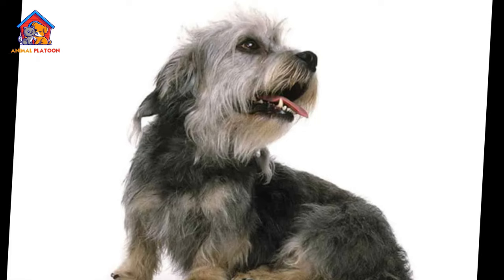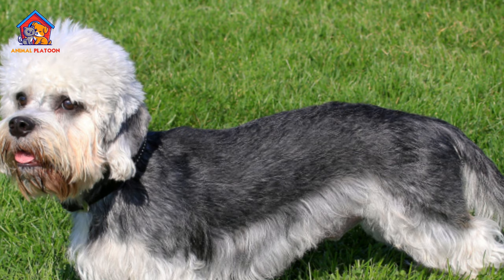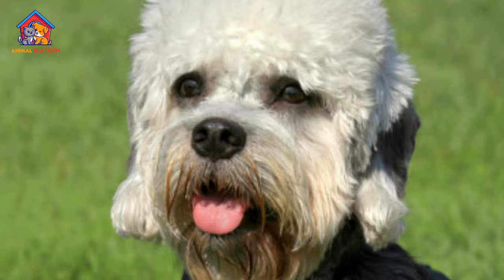Moderate exercise needs. While Dandy Dinmont Terriers require regular exercise to stay healthy and mentally stimulated, their exercise needs are not as high as some other Terrier breeds. They enjoy daily walks and interactive play sessions, but may not require intense exercise or long runs.